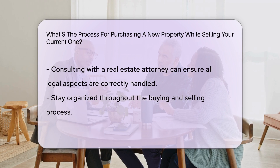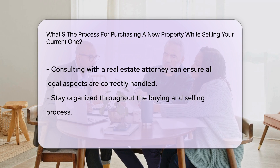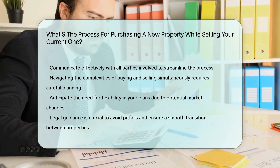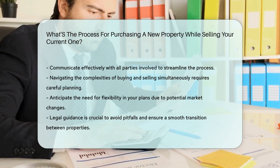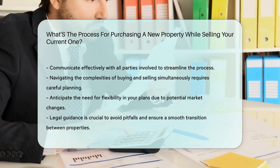Ensure you have a clear understanding of the terms and conditions of both transactions to avoid any legal complications. Consulting with a real estate attorney can provide valuable guidance and ensure all legal aspects are handled correctly. Remember to stay organized and communicate effectively with all parties involved to streamline the buying and selling process seamlessly.